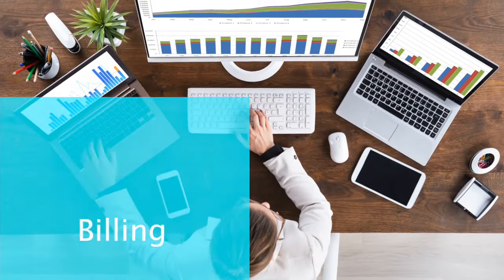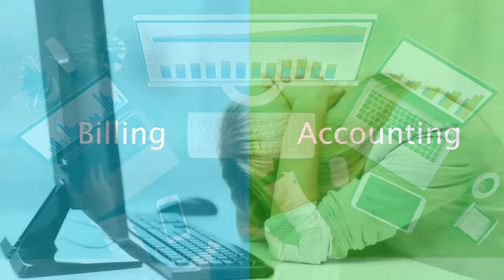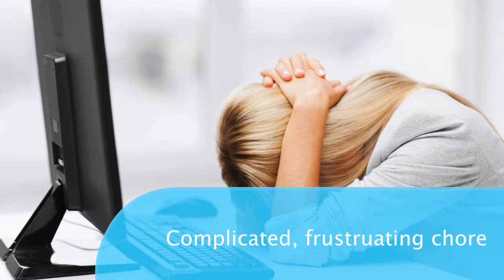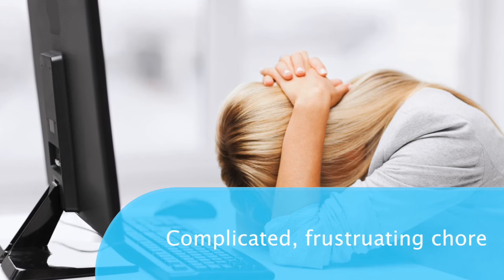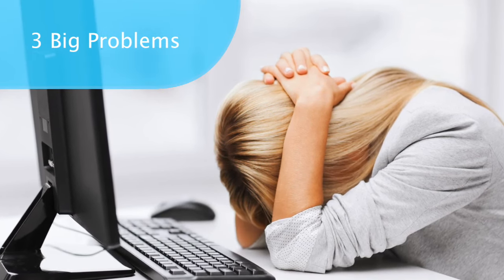Many small law firms use one system for billing and another system for accounting, and that can turn even a simple task into a complicated, frustrating chore. Let's take a quick look at three big problems that come from using separate billing and accounting systems.